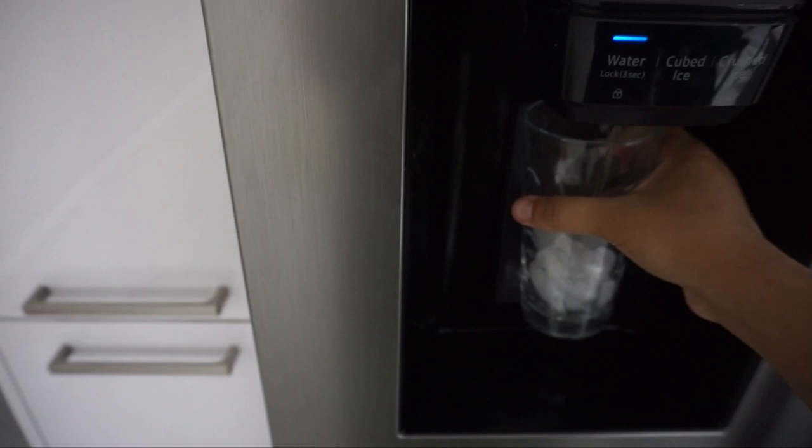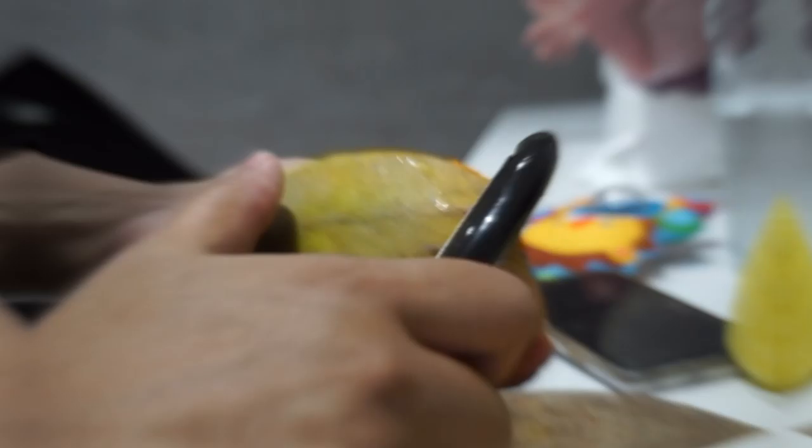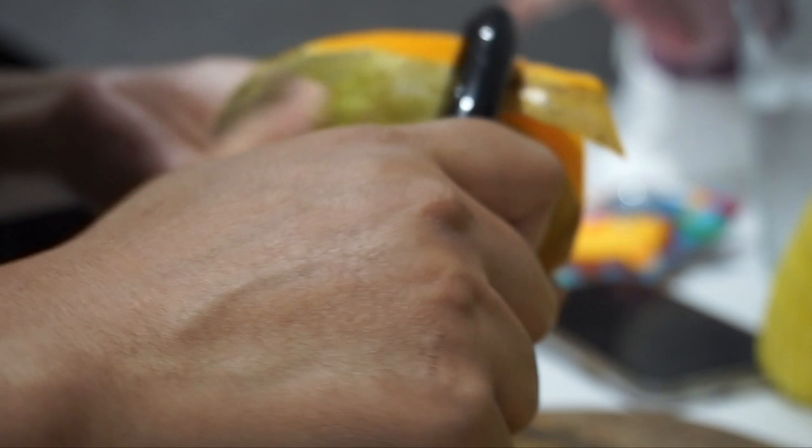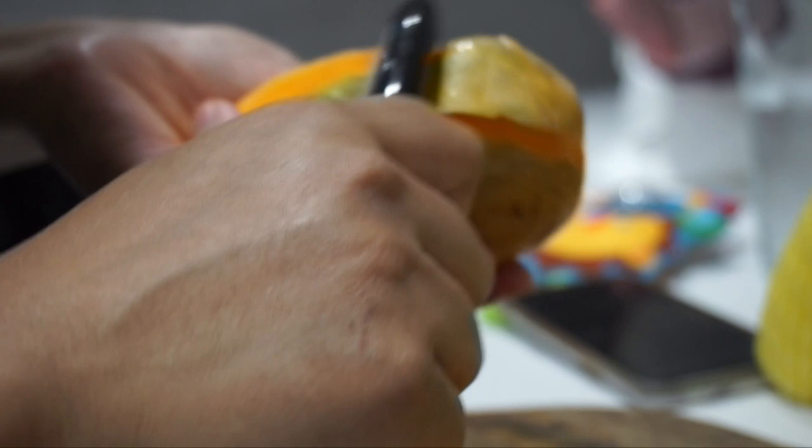We're currently weaning Aira, so I'm peeling some mangoes — she really likes mangoes. I'm going to blend this up and try to coax her to have it; she's just trying new flavors at the moment. Fingers crossed this one is a success. She has tried mangoes before and it's been okay, but she's a bit hit and miss some days.